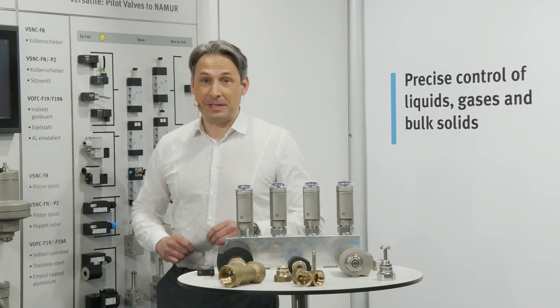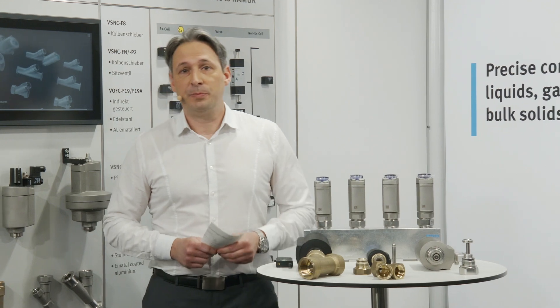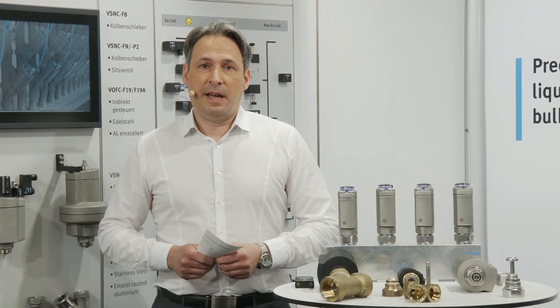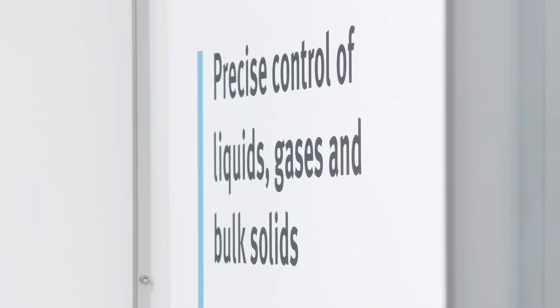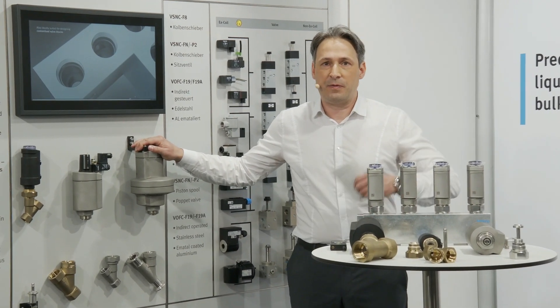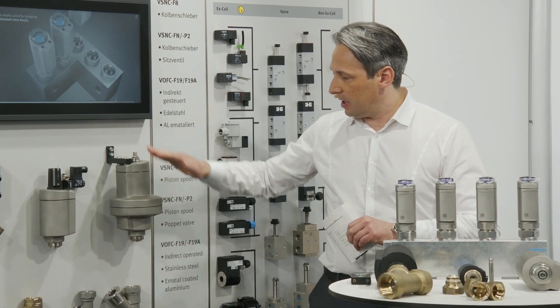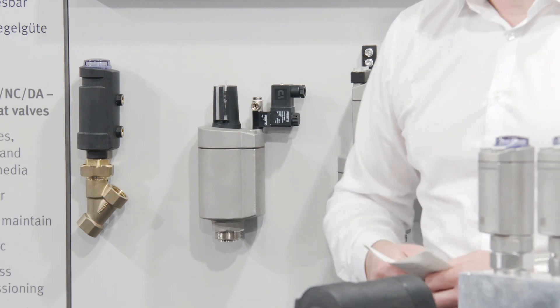Thank you very much. A very warm welcome also from my side. My name is Jörg Denelt and I'm responsible for the product management and business development at Festo. Welcome at the exhibition here in Esslingen. Today we want to talk about precise control of liquids, fluids, gases, and bulk solids. When we come across this type of topic, we also automatically come across typical valves like the angle seat valve. Our VZXA angle seat valve modular design — you can see it here on the shelf, modular built up or completely assembled. Demanding applications: this is the topic for today.